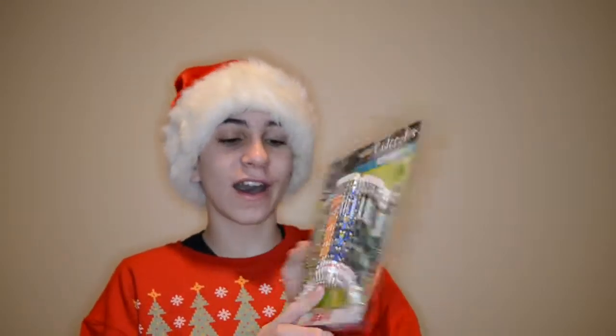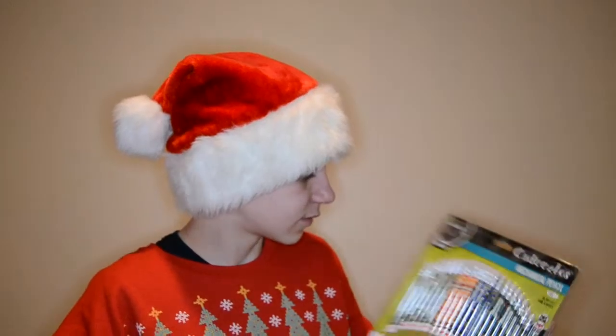I got a bunch of smaller pencils too. I have a couple left from a few years ago and these have all these cool little tiny designs. They're really cool because they're small but I like using them.